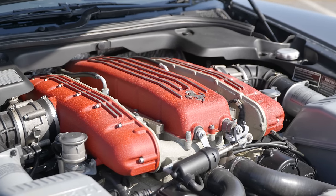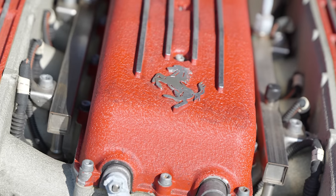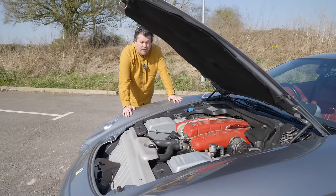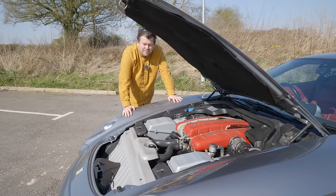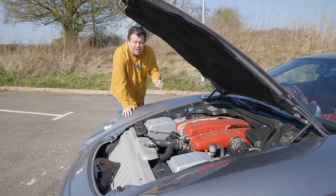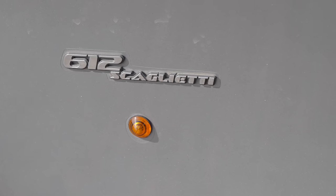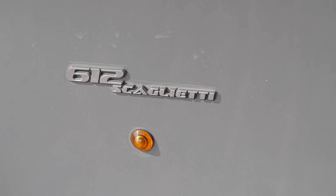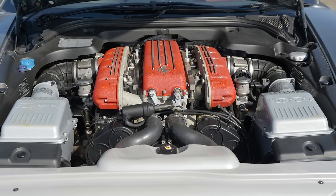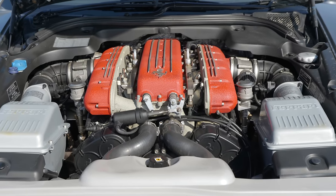The F133 engine was first seen in the 456, then later the 550 and 575M. This is also the most powerful road-going variant, making 540 horsepower and 434 pound-feet of torque — that's 588 Newton-metres. This car was actually due to have an entirely different power plant, the Enzo-derived 6-litre unit found in the 599. That may be one of the reasons this car was called the 612. However, for reasons unknown, Ferrari decided not to use that engine, perhaps feeling it wasn't the right model to introduce that engine in production.